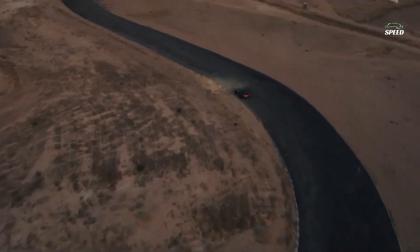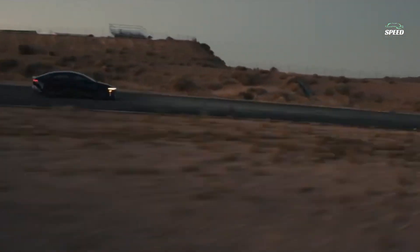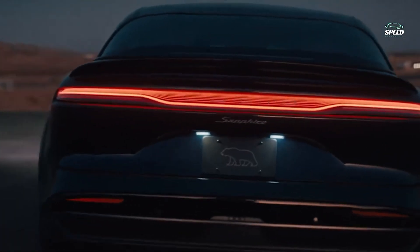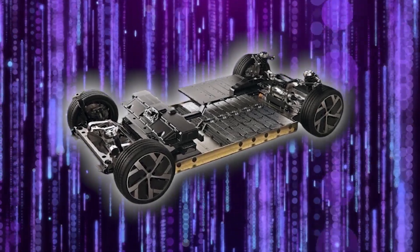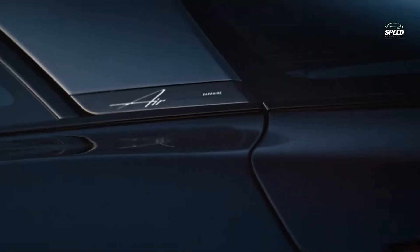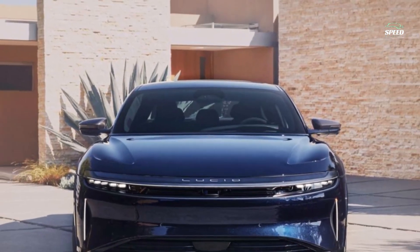There's also a bit of suspension wizardry at work with the Sapphire. Because Lucid had always planned to unleash this cruise missile, it was able to generally work within the suspension system found on lesser Air sedans, but everything has been retuned. The adaptive Bilstein dampers have unique settings, as does the ABS, stability control, brake booster, and electric power steering. Revised coil springs bring the Sapphire closer to the ground, and all the hard bits — springs, bushings, and anti-roll bars — have been tuned for the track.